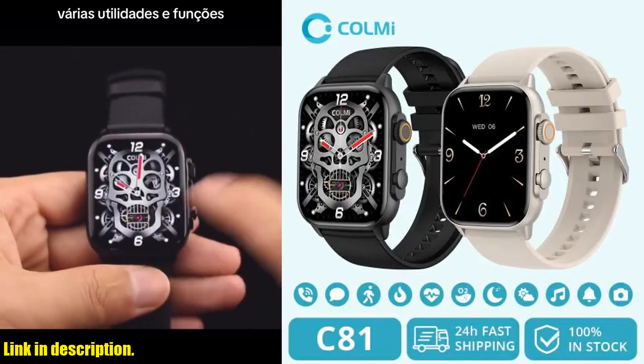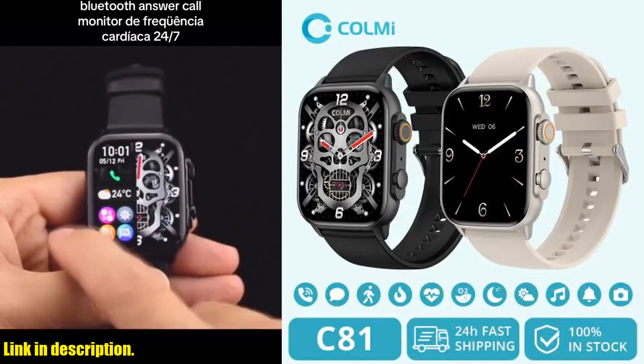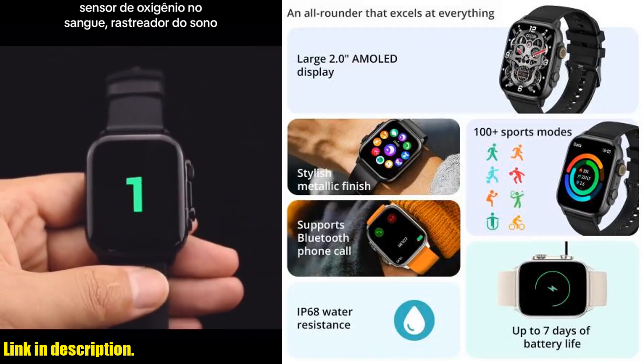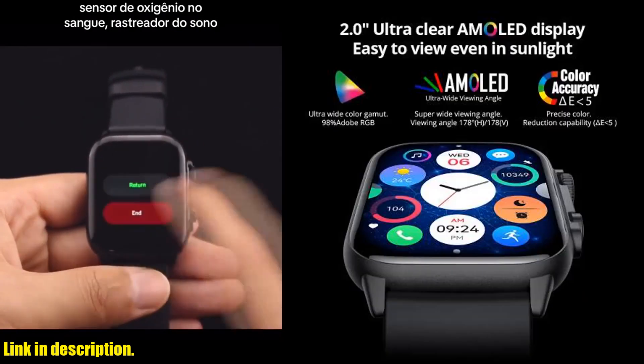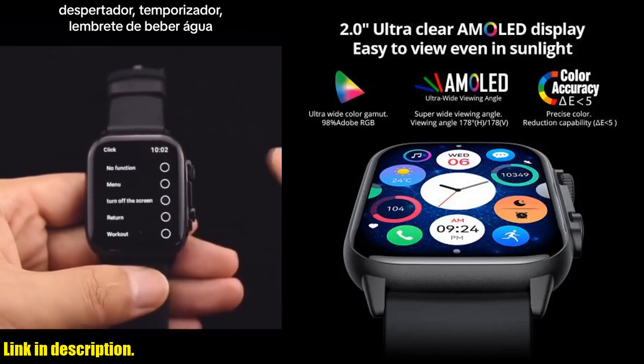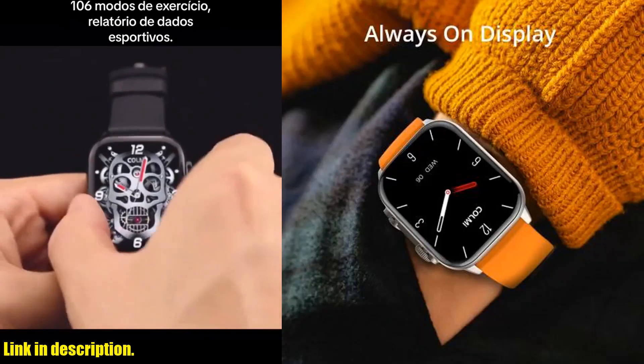Hey there, welcome back to the channel. Today, I've got something really exciting to share with you that I know you're going to love. If you're in the market for a top-notch smartwatch that delivers on both style and functionality, then the CallMe C81 2.0-inch AMOLED smartwatch is exactly what you need.